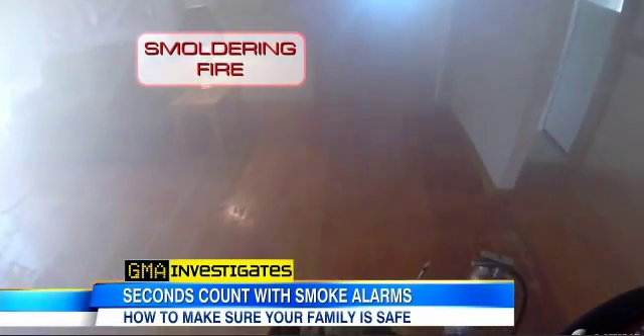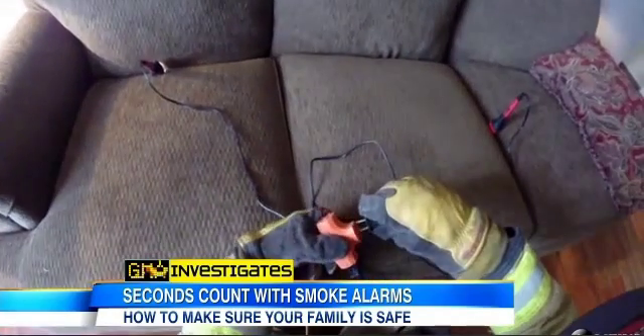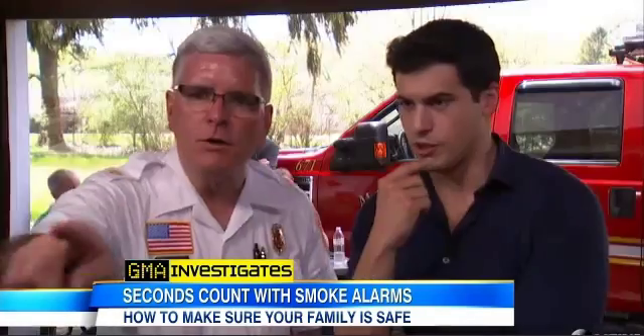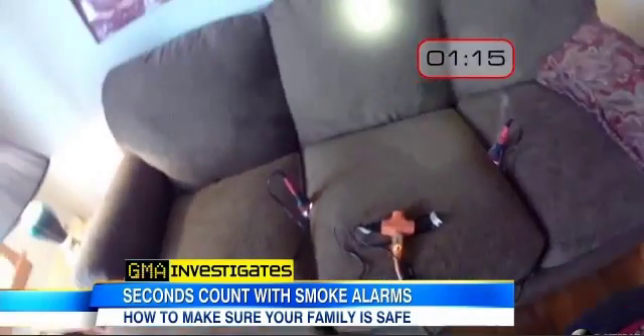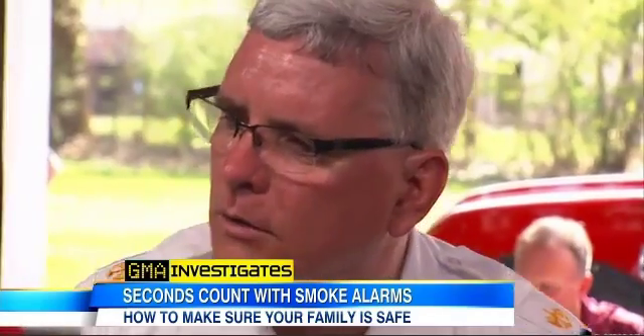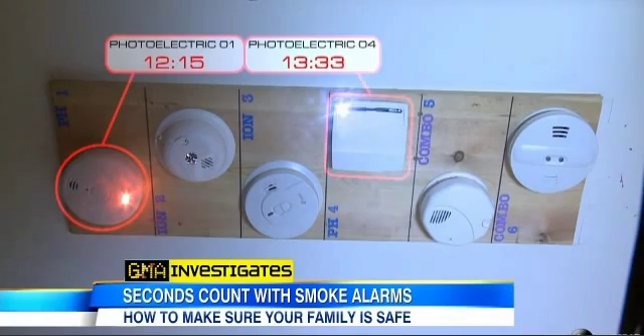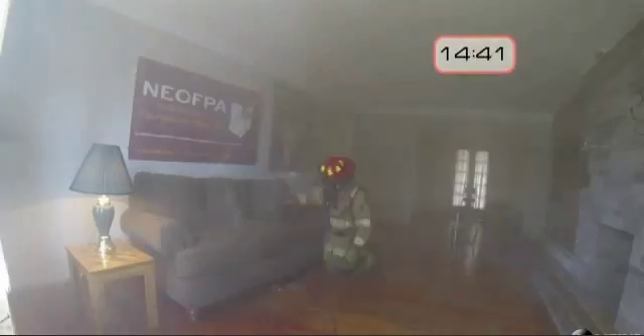But watch what happens in a smoldering fire. Starting ignition — Mike is setting the smoldering fire. We start our timer at the first sight of smoke. At the 12 minute and 16 second mark, we have photoelectric one. A minute and a half later, another alarm — photoelectric number four. Visibility is good and we'll be able to make it out.